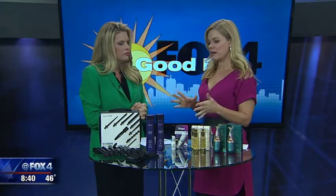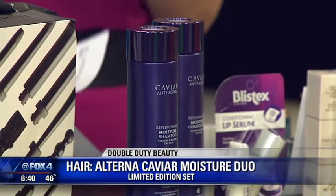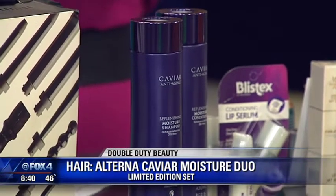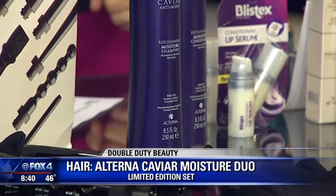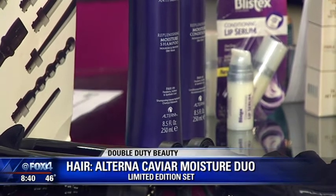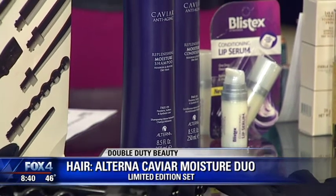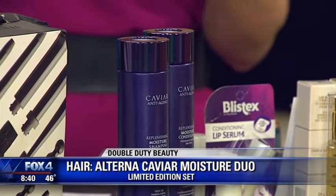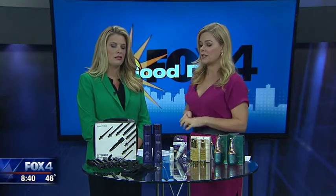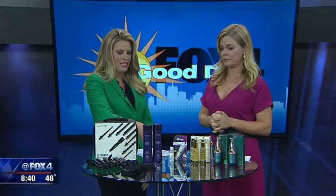This is absolutely my favorite hair care — I use it all the time. This is Alterna's Caviar Moisture Duo. During the holiday season you start seeing these duo packs, and this is the number one selling kit at Sephora. It's moisturizing but also anti-aging — it has amino acids and caviar extract, creating shiny, beautiful, moisturized hair. It's at a discount right now when you buy the kit, and it's great for all hair types without weighing hair down.